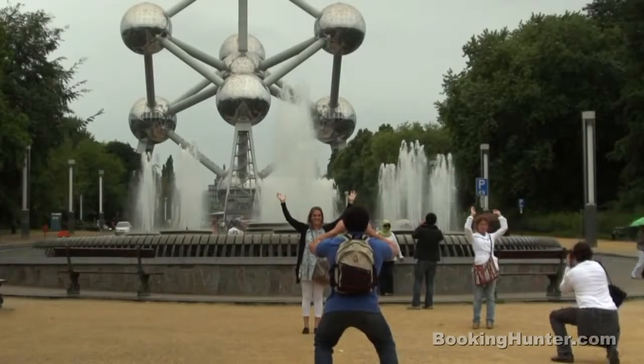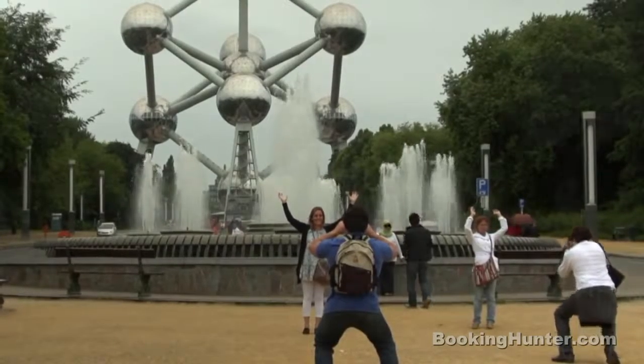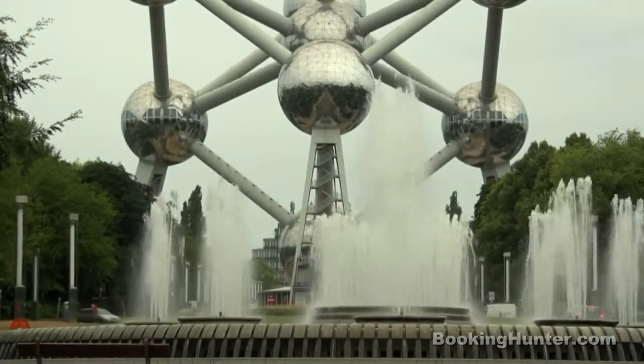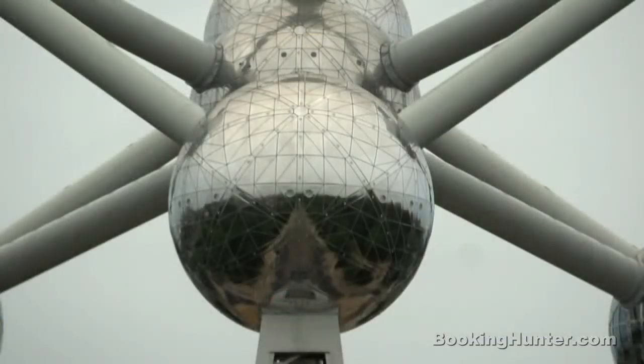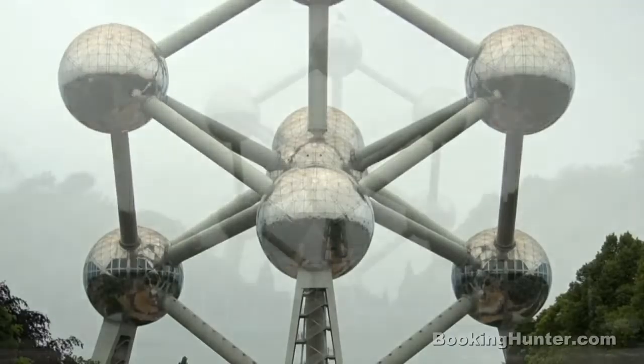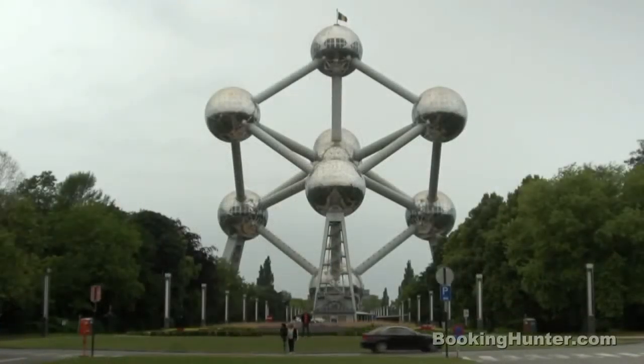See one of Europe's most famous landmarks, the Atomium. Built for the 1958 World Fair, this space-age structure was only intended to stand for a year, but its popularity ensured it remains still gleaming over half a century later.